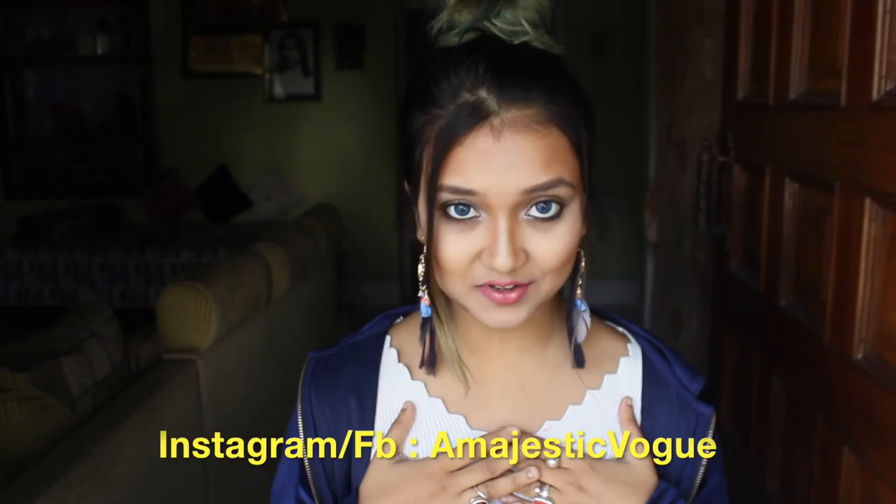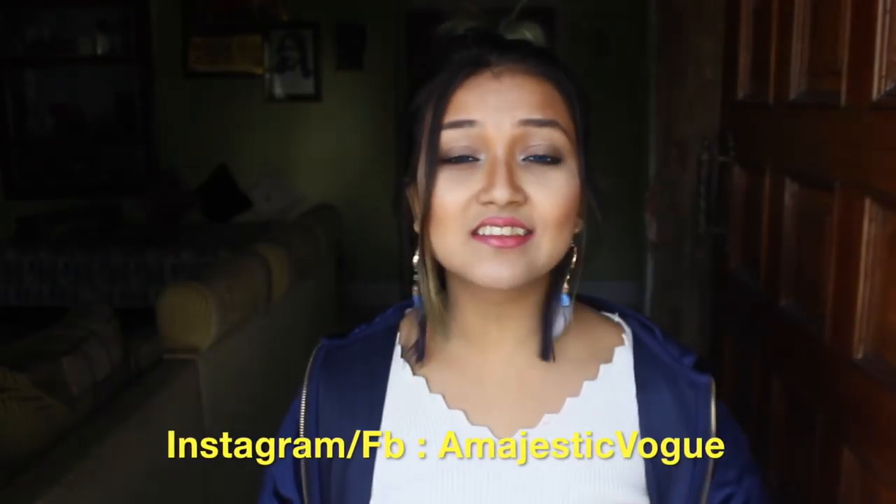Before moving on to the video, I just want to quickly mention that I'm wearing this earring from my brand, Majestic Box. You can go and buy it for yourself - I would love to see you wearing things from my brand, so please go and purchase!